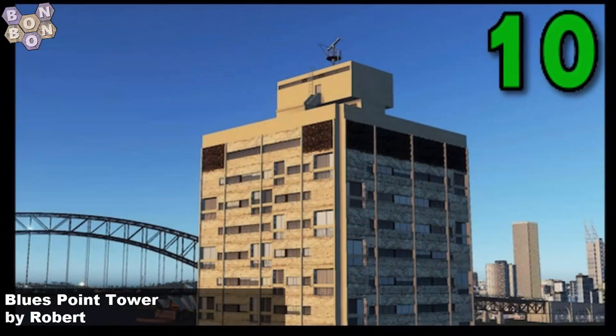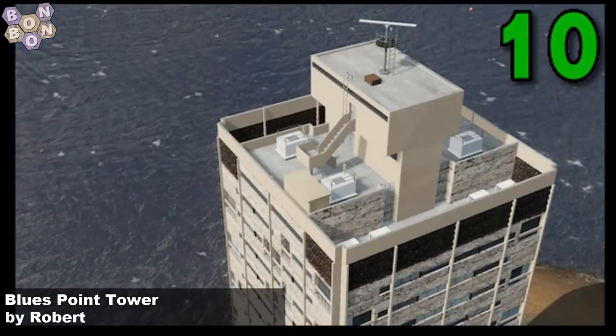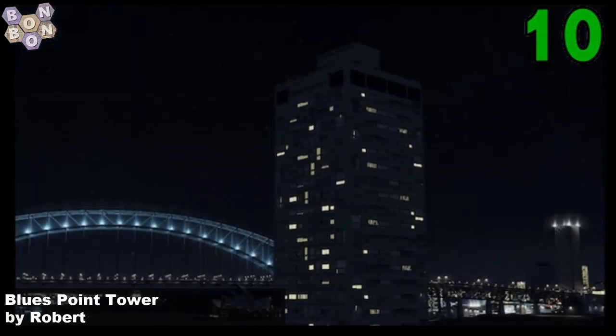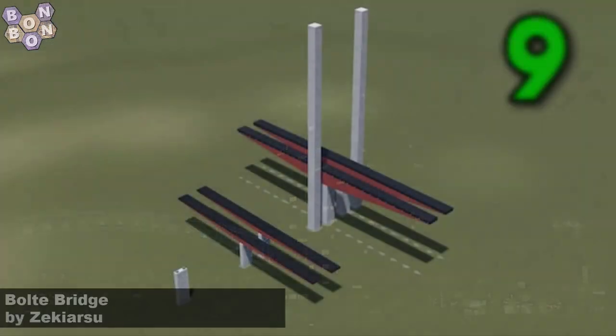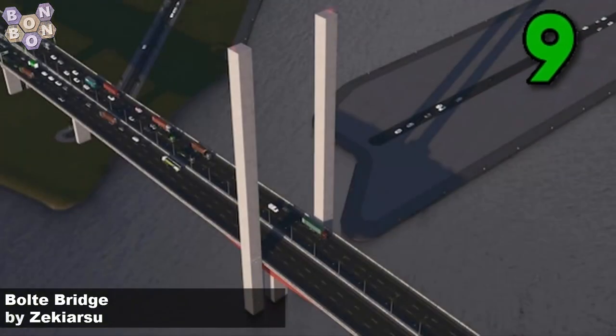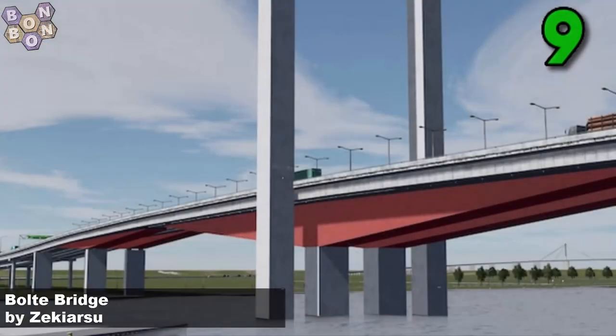Number 10: Blues Point Tower by Robert — long time no scene, and definitely already in the Hall of Fame, one more for the collection. Number 9: A Bolt Bridge by Zekaria Sue. If you're looking to do a custom bridge, then maybe this is the one for you — they're very slick and quite easy to do once you've got a bit of practice.